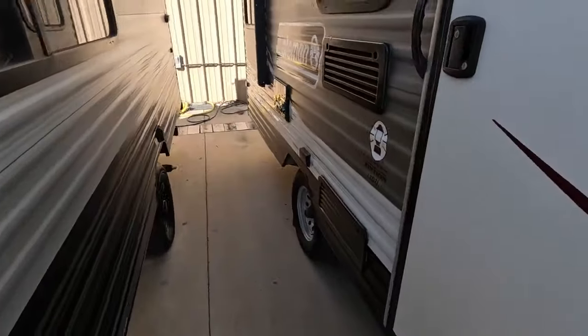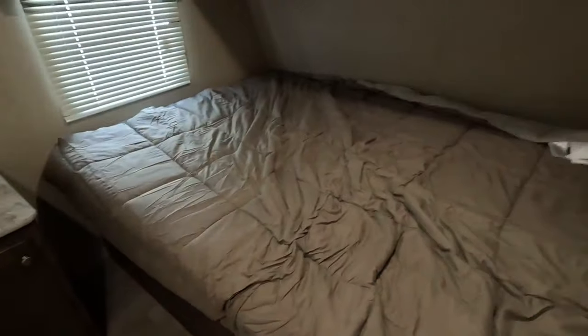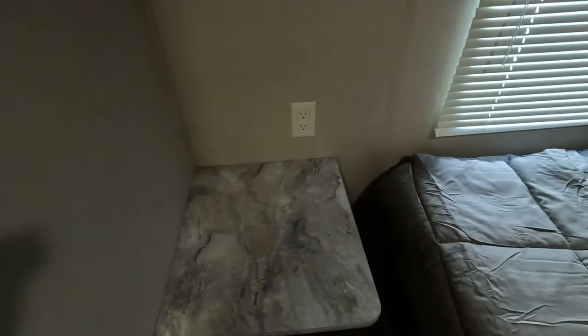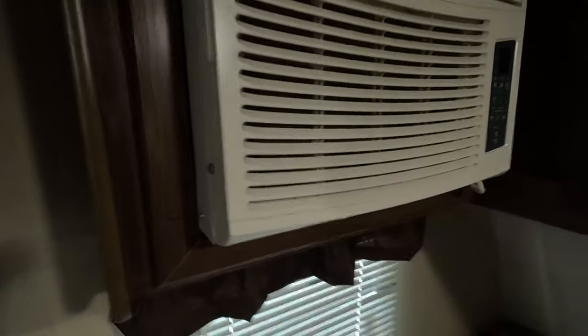Now we'll head inside. As we step inside the unit, up front you have a nice queen mattress with storage built in all around it. Starting over here with your nightstand, there's a 110 outlet so you could have a CPAP machine here if you needed it, or just an alarm clock and charge your phone. There's storage beneath that and a cabinet built in above as well. We have a window-style AC unit built into your wall, and beside it we have more overhead storage — perfect for extra blankets, sheets, and pillows. Down here we have a wardrobe at the foot of your bed.